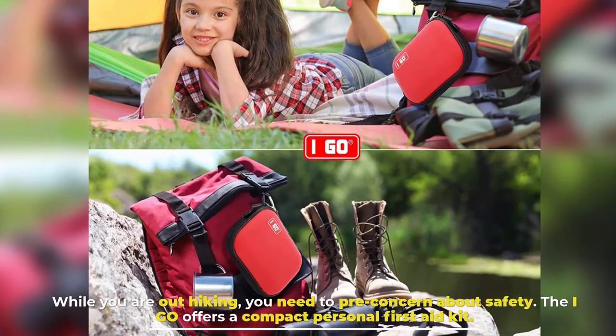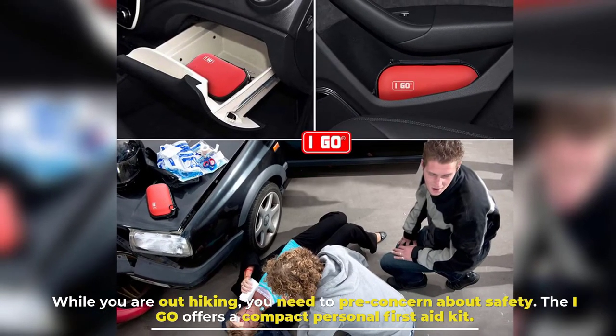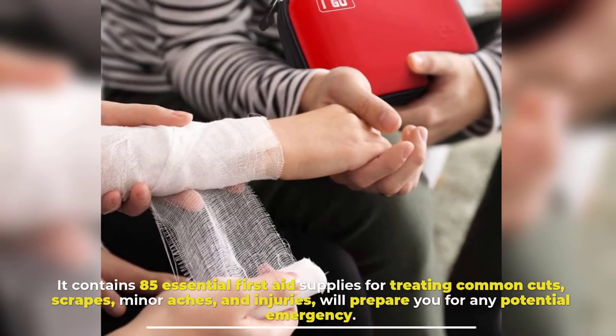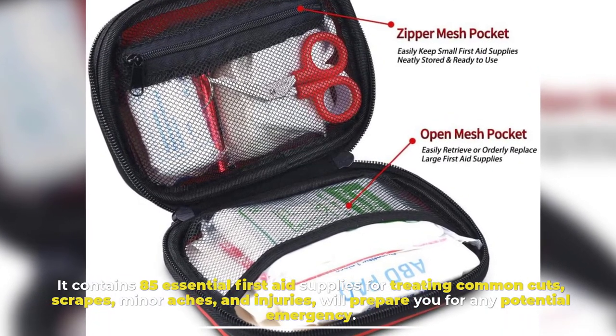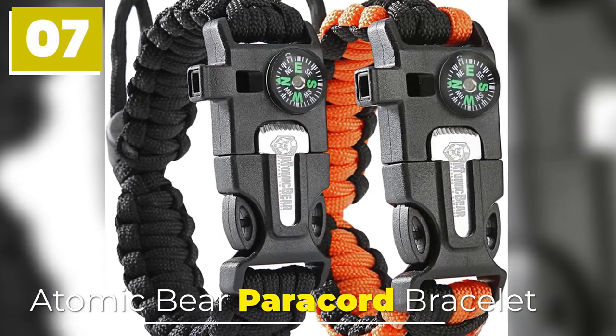Number six: First Aid Kit. While hiking, it is important to be concerned about safety. The iGo compact personal first aid kit contains 85 essential first aid supplies for treating common cuts, scrapes, minor aches, and injuries, preparing you for any potential emergency.